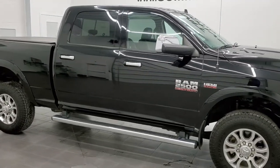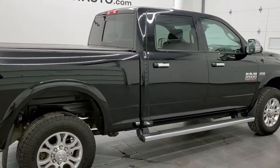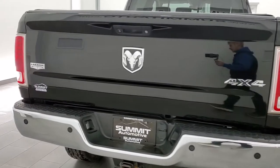This 2014 Ram 2500 Crew Cab Short Box Laramie is stock number 12329Z. We are here at Summit Automotive in Fond du Lac, Wisconsin, your new and used heavy duty truck and Ram headquarters.